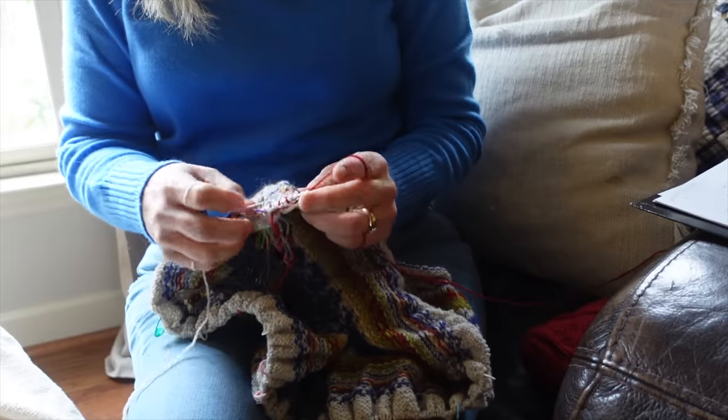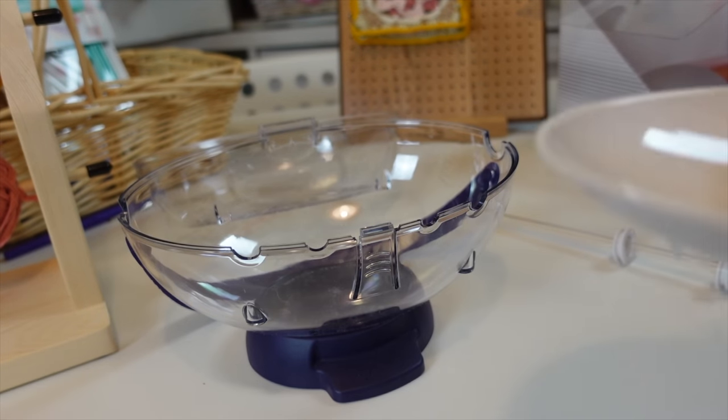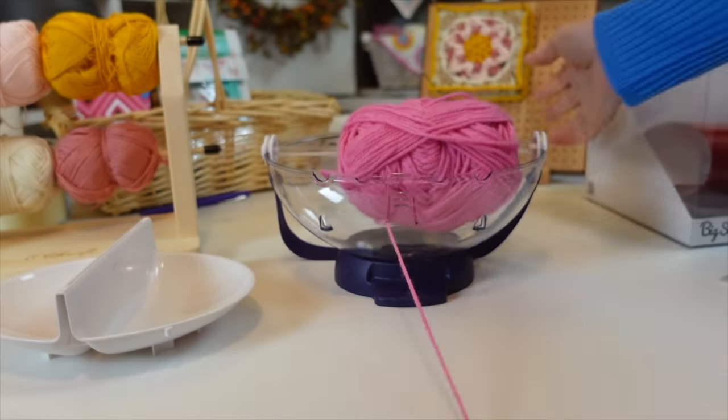Now let's talk about the cons. As somebody who does a lot of color work, I find this really unnecessary — I just put my yarn in two different spots. It's also fairly bulky. It will not hold yarn over five ounces, so larger skeins like Premier Basics won't fit. If your yarn doesn't come in a skein or cake form, you'll need to cake it up first. And finally, at $33.99, I think that's pretty expensive for basically a yarn bowl.